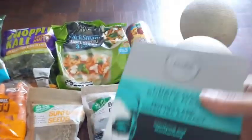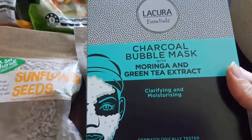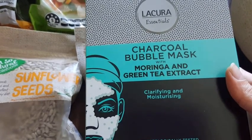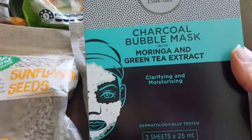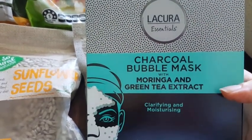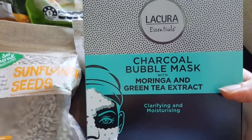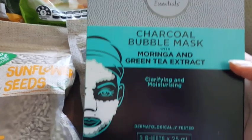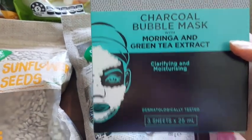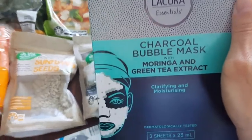I also got these from Aldi's Special Buys — they have Special Buys every Wednesday and Saturday here in Australia in Sydney. So I got this one which is a charcoal bubble mask, moringa and green tea extract. It's like three sheet masks and this was $5.00, so three for $5.00. I'll try them and I'll let you know how they are.